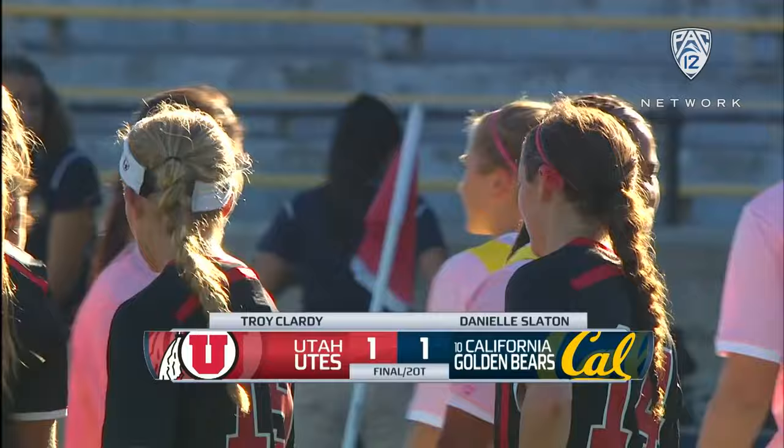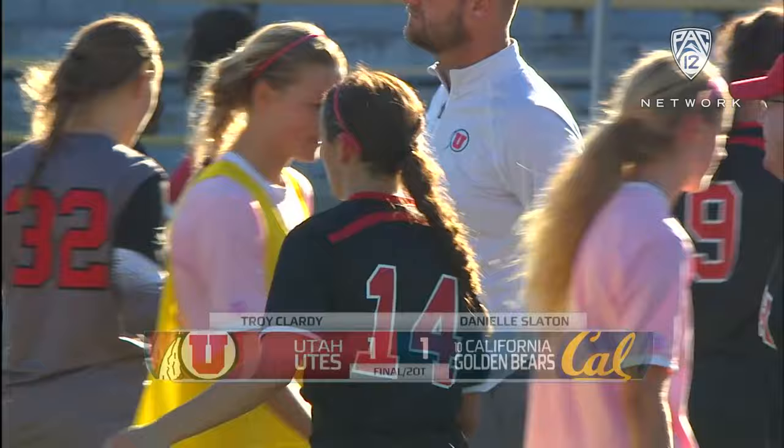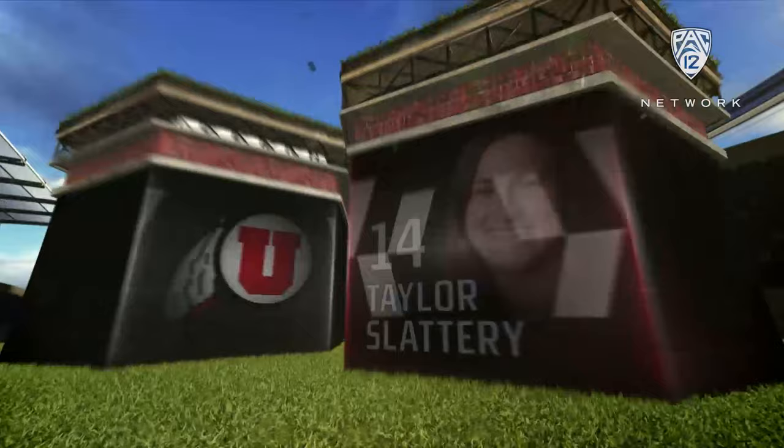A well-played match between two of the top teams in the Pac-12, but it ends in a draw in Berkeley. Utah and 10th-ranked California face off, with Troy Clarity and Danielle Slayton taking you through the highlights.